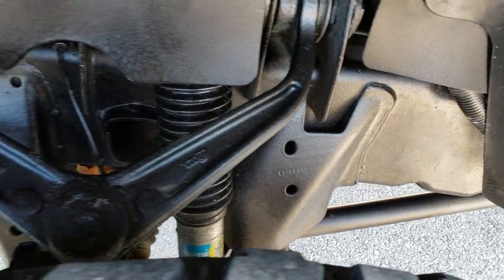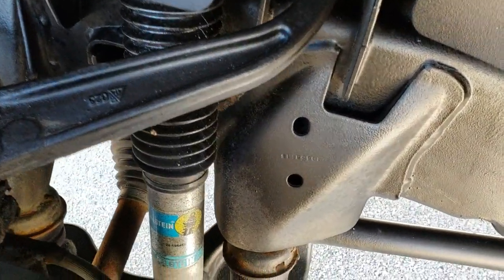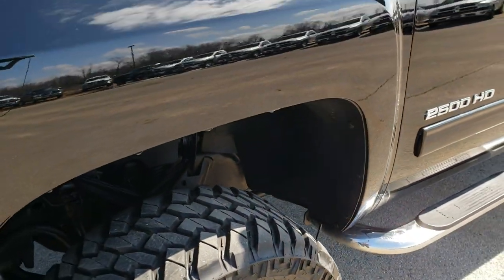Frame and underbody is in really nice shape. You can see it does have Bilstein shocks — yes, those are Bilsteins — so there is a little bit of a leveling lift kit on it.